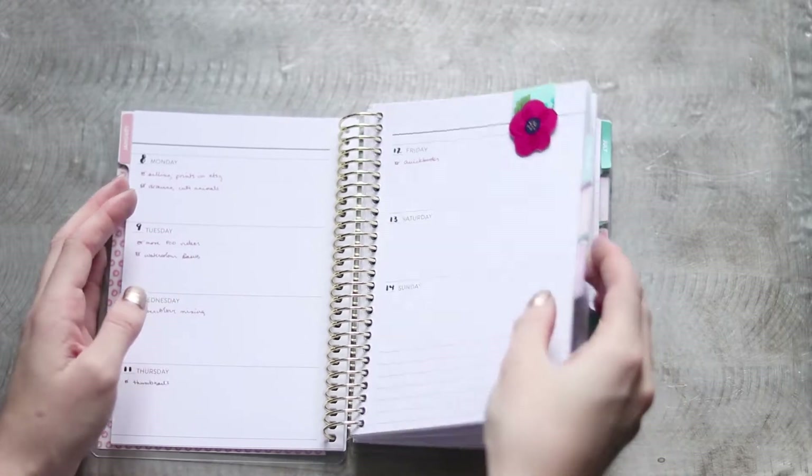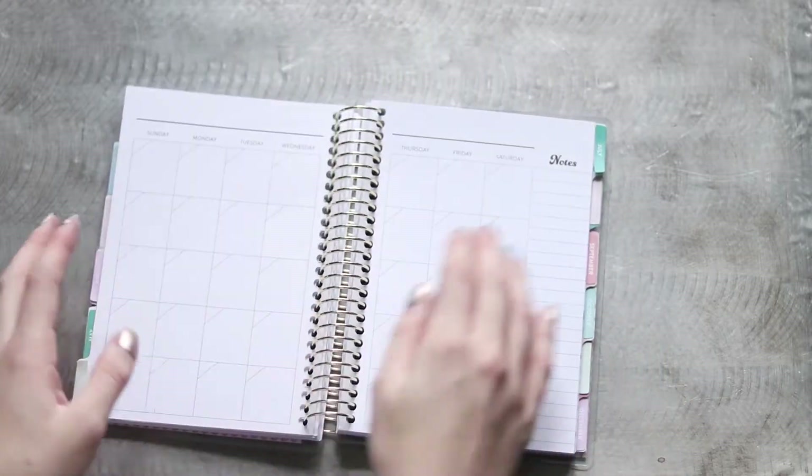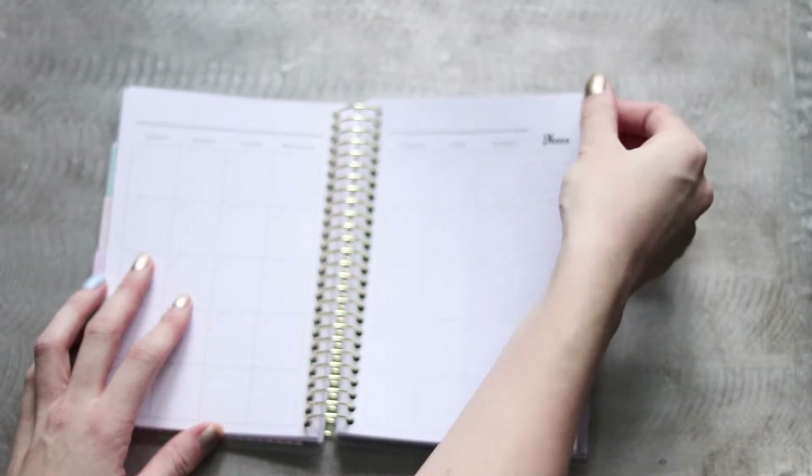This planner is probably going to transition to my salaried work planner in May, and I have plans for adding a traveler's notebook later this year for school.